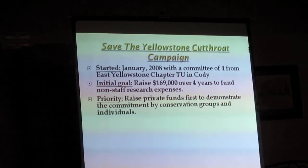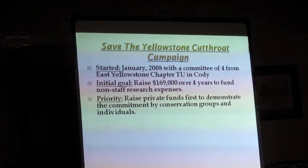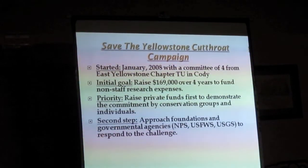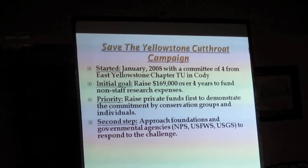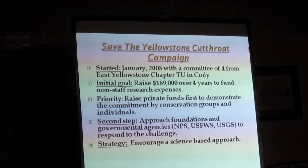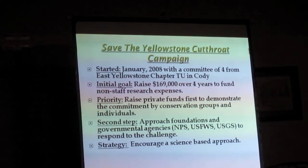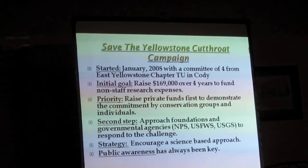Their priority was to raise private funds first to show the commitment by conservation groups. They were then going to approach the government agencies — shame them, if you will — into putting some money into it. They always believed that a science-based approach was the way to tackle this, and that public awareness was always going to be key.